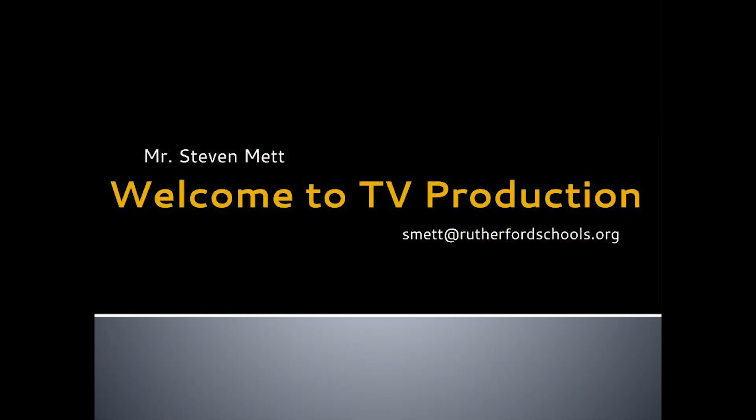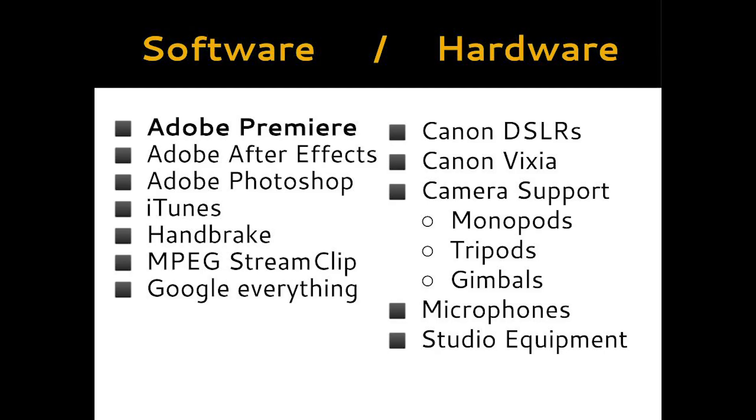Now that I've shown you around the room and some of the equipment we use, let me give you some more detail about what we actually do. This slide shows you a little bit of our software and hardware selection that we have for the students to use. Adobe Premiere is our biggest software — it's our video editor that we use starting with our next project and we'll continue to use all the way through the TV program here at the high school. We also use things like Adobe After Effects and Photoshop, which are part of that Adobe suite, along with some other software from time to time. The right-hand side is just a quick listing of some of the hardware that I showed you earlier in our video.